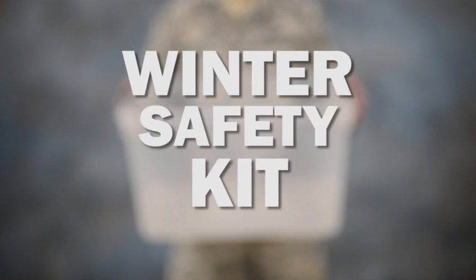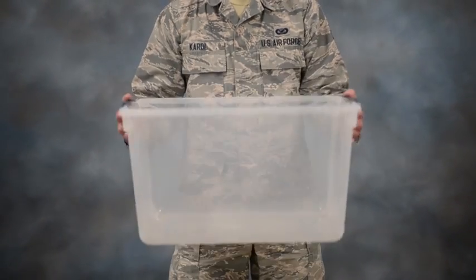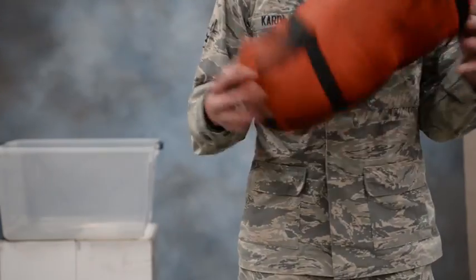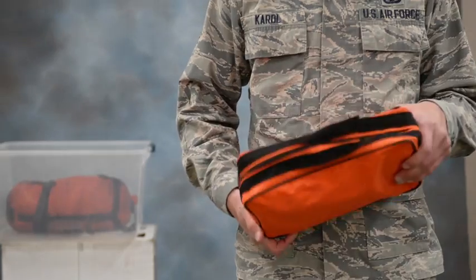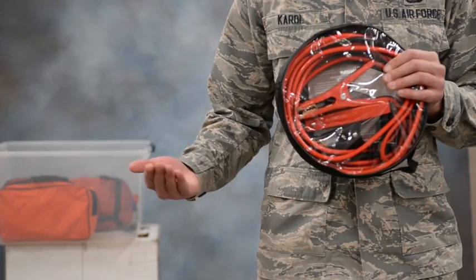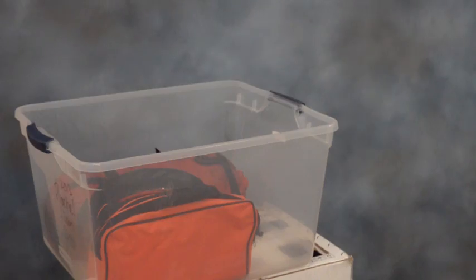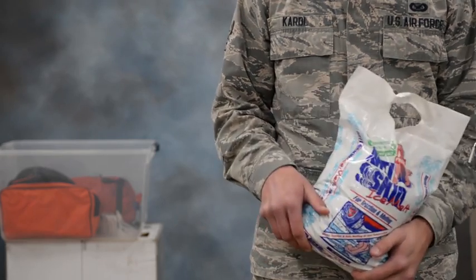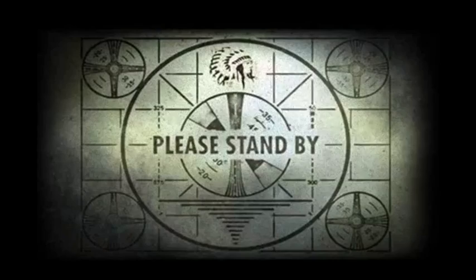Next, you'll want to throw together a winter safety kit. To start off, you'll need a bin to store your items — items such as a sleeping bag, first aid kit, jumper cables, road flares, salt, hat and gloves.